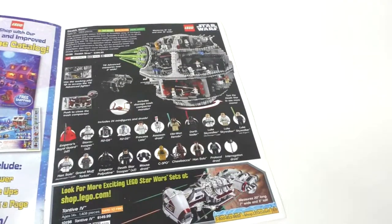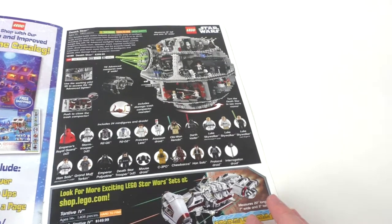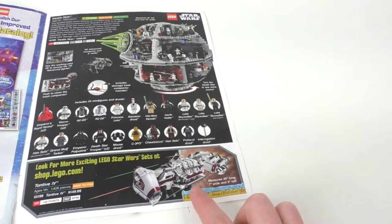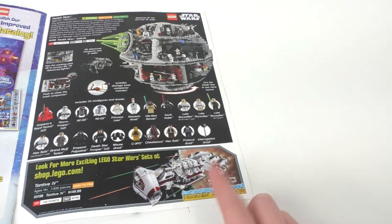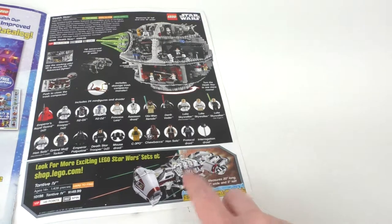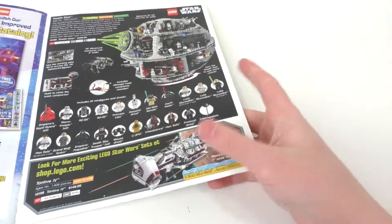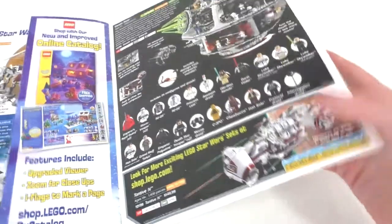And then we have the original 2008 Death Star set for $400 before they decided to remake it and add another $100 to it. I actually own this set and all of those characters, though some might be missing some pieces. And then finally at the bottom we have the Tantive IV, which is rumored to be remade as another direct-to-consumer set this year. I'm really hoping so since I missed out on this set — $150 for that, and I would definitely pay that right now. The new one should be around $200.